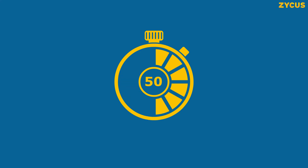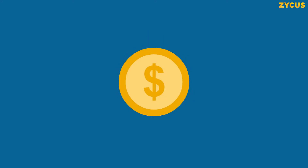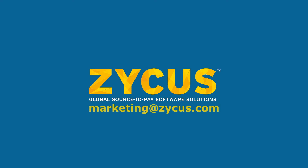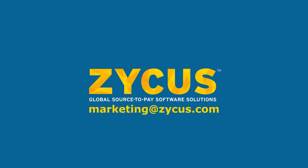Using this strategy, one can reduce invoice processing cycle time by 50%, leading to significant savings and a happier team. To know more, contact us at marketing@zycus.com.